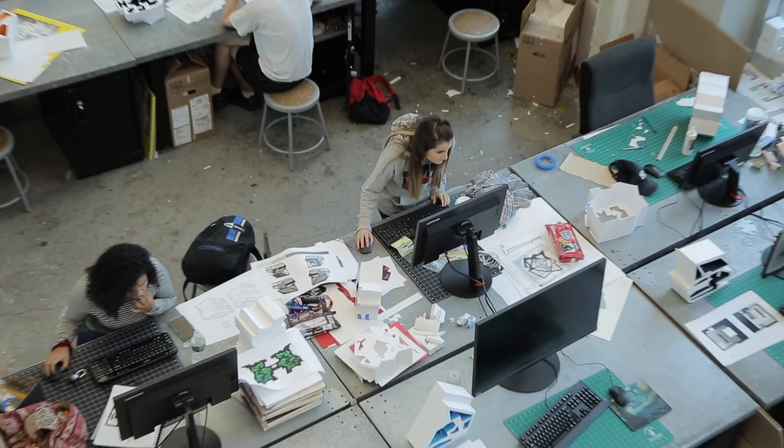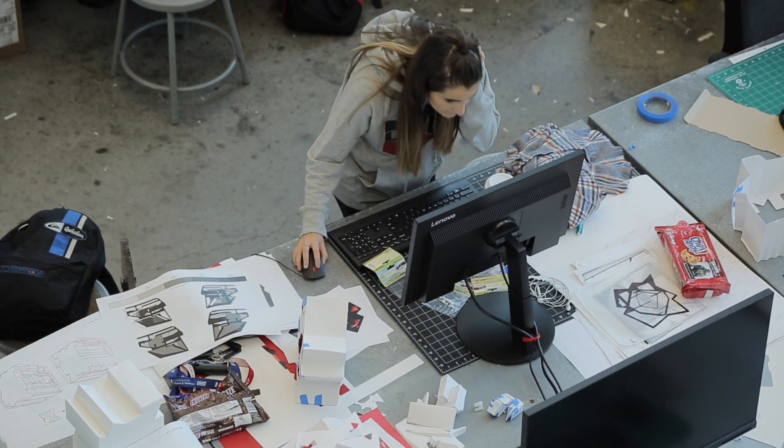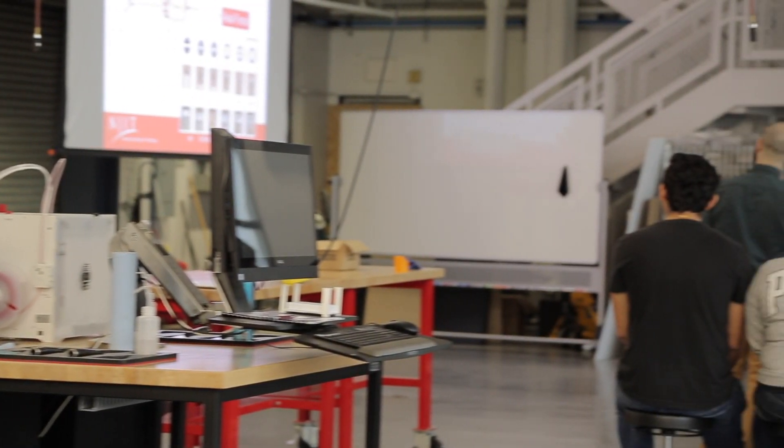The Institute for Interactive Design program is a four-year high school program built around the exciting field of user experience design. With the expertise and guidance of our industry and post-secondary partners, we have put together a program that will be sure to engage, inspire, and ultimately equip you with the knowledge and skills needed in the field.